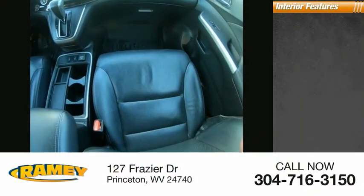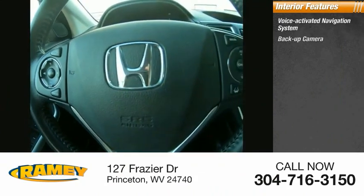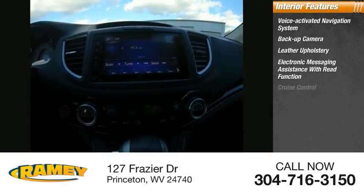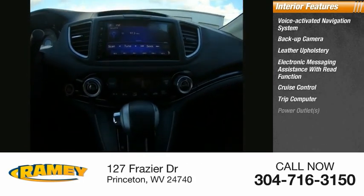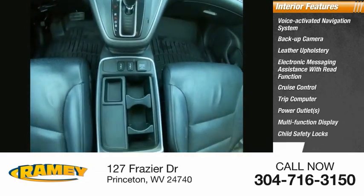Inside you'll find a voice-activated navigation system, backup camera, leather upholstery, electronic messaging assistance with read function, cruise control, trip computer, power outlets, multi-function display, child safety locks, and a multi-functional information center.